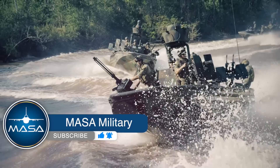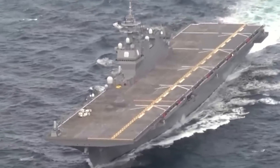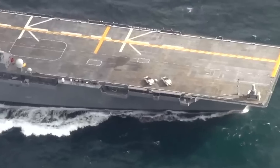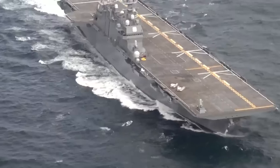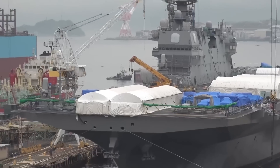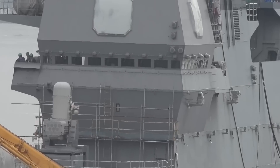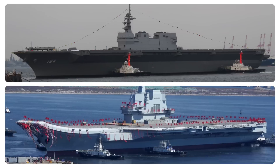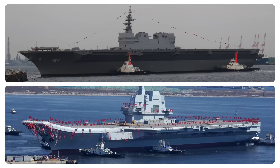Hello everyone, welcome back to Masa Military. Japan's helicopter destroyer Kaga has completed its carrier conversion and recently started sea trials. It is expected to arrive on the US East Coast next year to undergo a series of F-35B installation tests. The two Izumo class carriers, the Kaga and the Izumo, have been converted into light aircraft carriers, and the Japanese Navy has re-entered the era of aircraft carriers. Today let's discuss the Kaga light carrier and compare it with China's Shandong carrier.